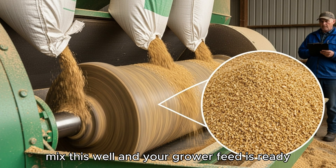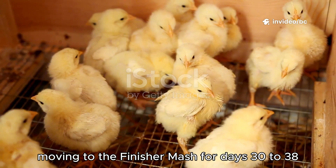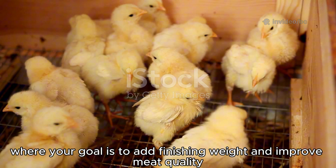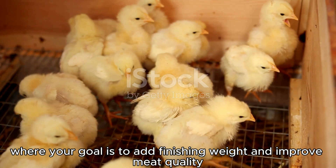Mix this well and your grower feed is ready. Moving to the finisher mash for days 30 to 38, where your goal is to add finishing weight and improve meat quality.